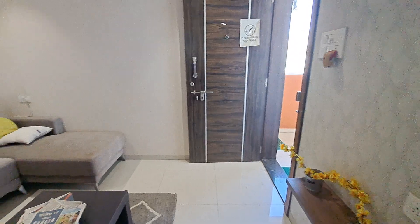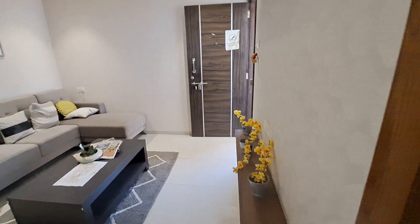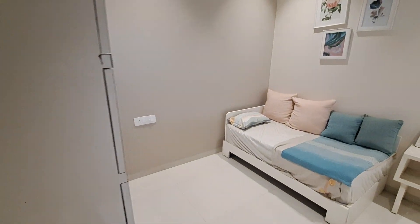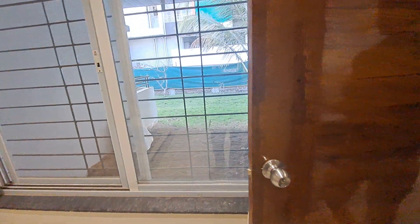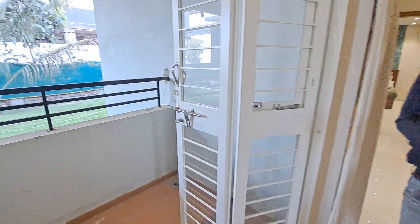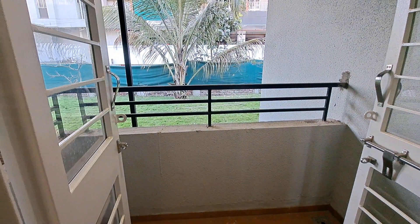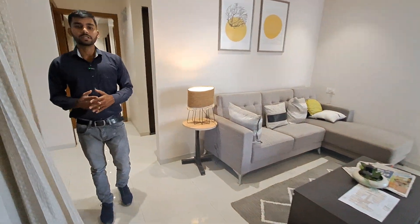This is your entrance, this is your living area. Let's have a look at your compact room which can be utilized as your study room, with a window here. Now let's have a look at your balcony — this is your beautiful balcony with French doors, iron railing, and 2.5 feet top height is given there for your safety purpose.